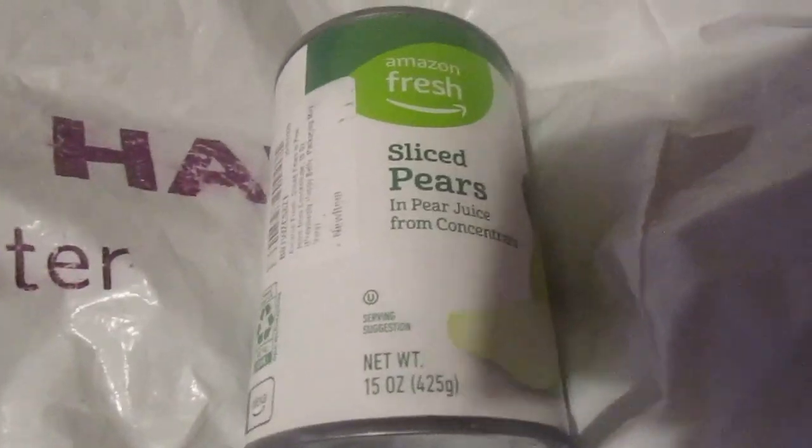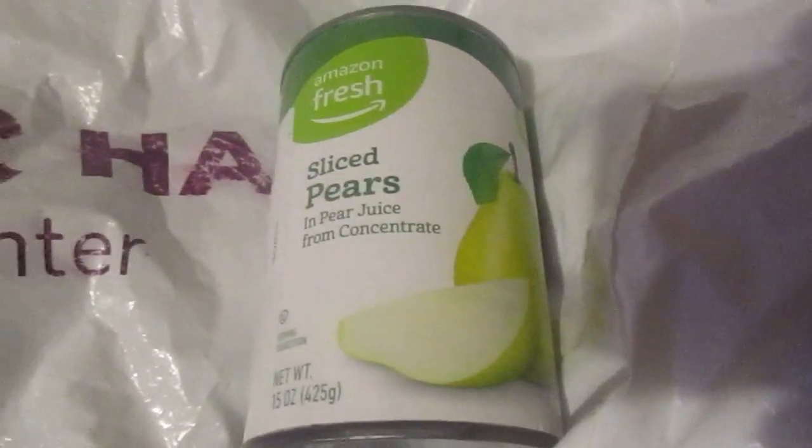Hey my legion, how y'all doing today? I'm here today to review this thing of sliced pears I got from Amazon Fresh. It was a dollar 39 — canned pears.